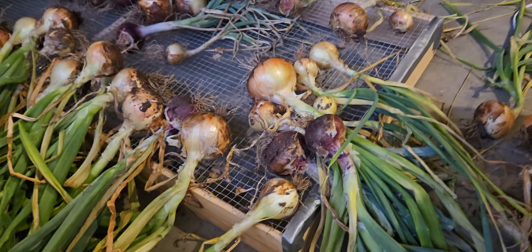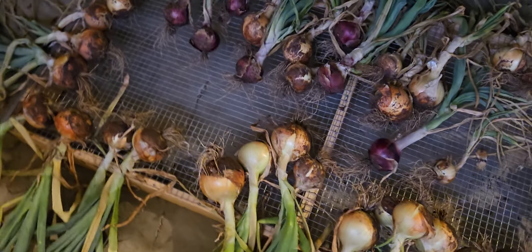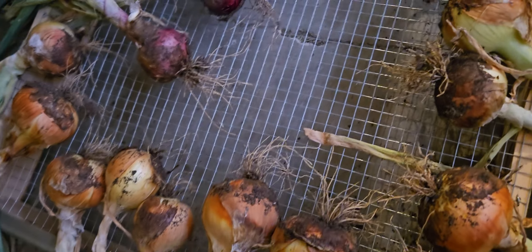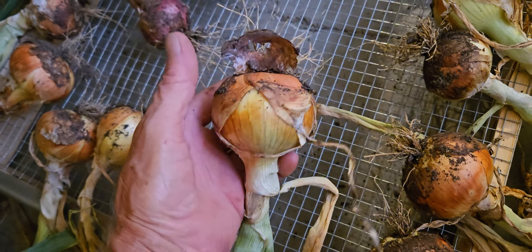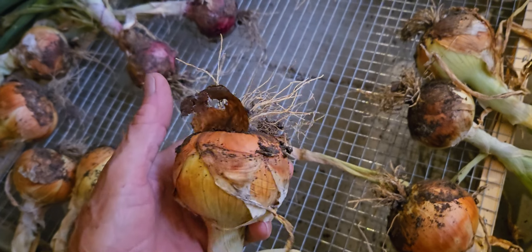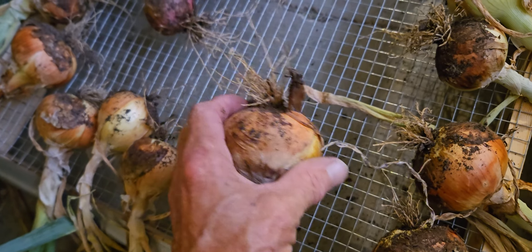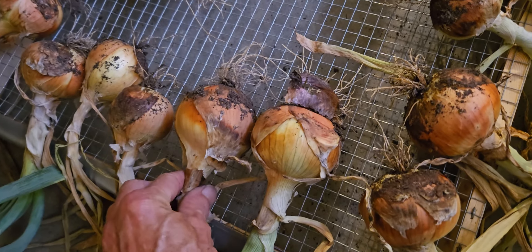I also grew Patterson, a long storage onion. The Walla Wallas need to be consumed within three weeks, but these Pattersons will store for months, so I grew some of those too.